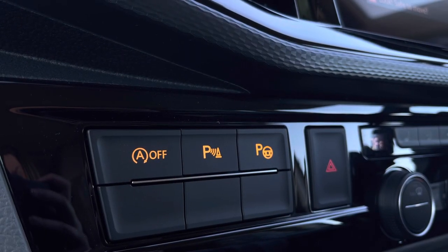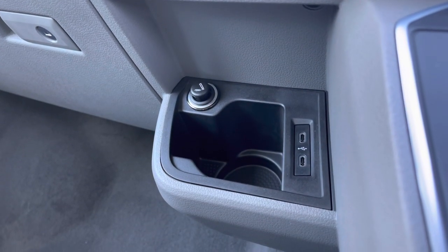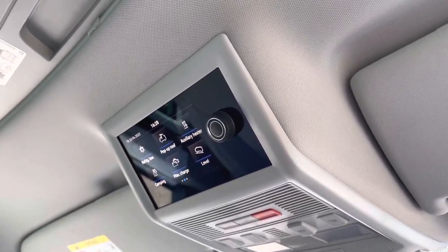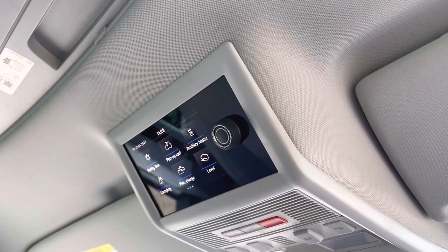To the side you have buttons to activate your start-stop technology and your parking sensors, and below there you have an electronic cigarette lighter, two USB-C ports and a handy cupholder. Above the passenger in the rear seat you have your emergency e-call system, as well as a screen to control your pop-up roof, auxiliary heating and plenty of other functions.